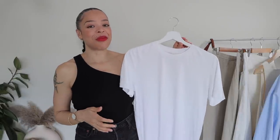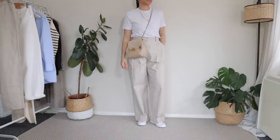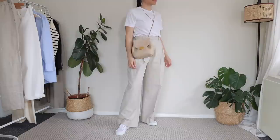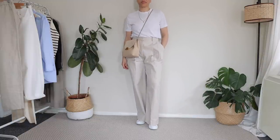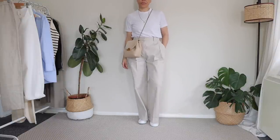My next essential is the white tee, which is also a staple in my wardrobe. I wear t-shirts the entire year — underneath jumpers and cardigans — but I especially love them in spring because you can wear them on their own, layer them with a blazer, cardigan, or sweater over the shoulders. It's a very simple but versatile piece. A white tee can really take you a long way because it works with most things you already have in your wardrobe.